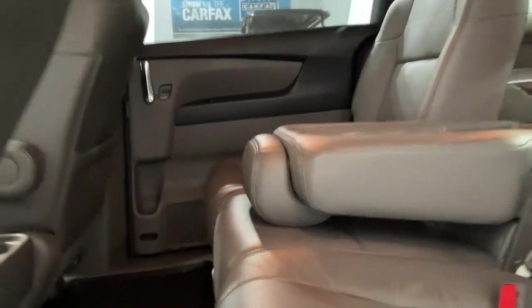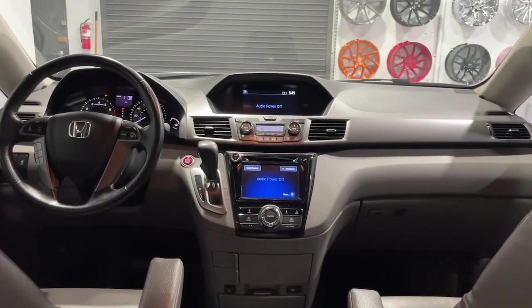Dual zone AC, steering wheel audio controls, rear AC, power driver seat.